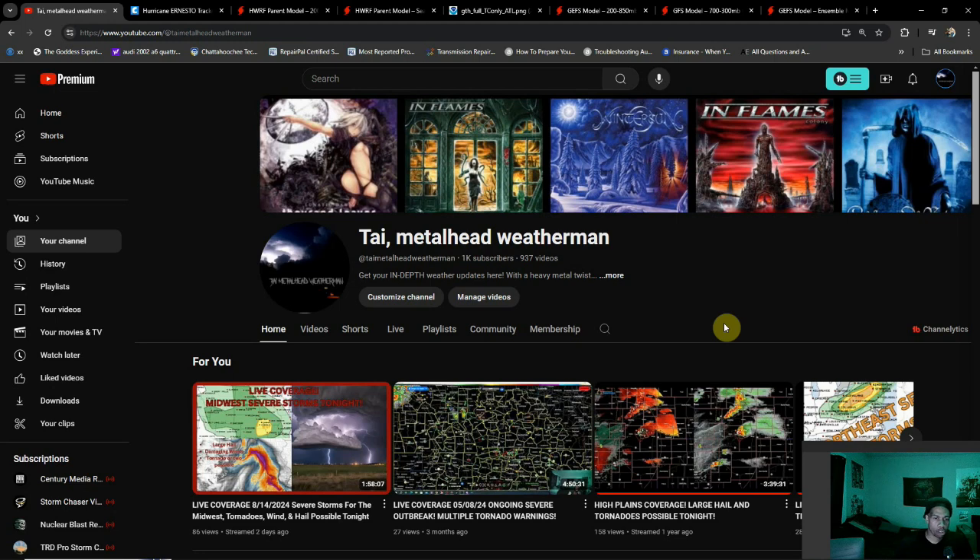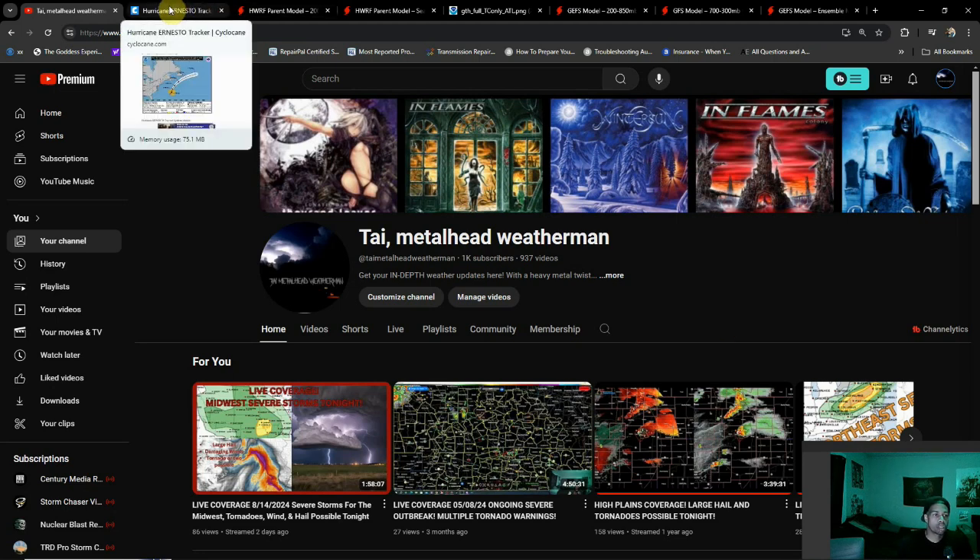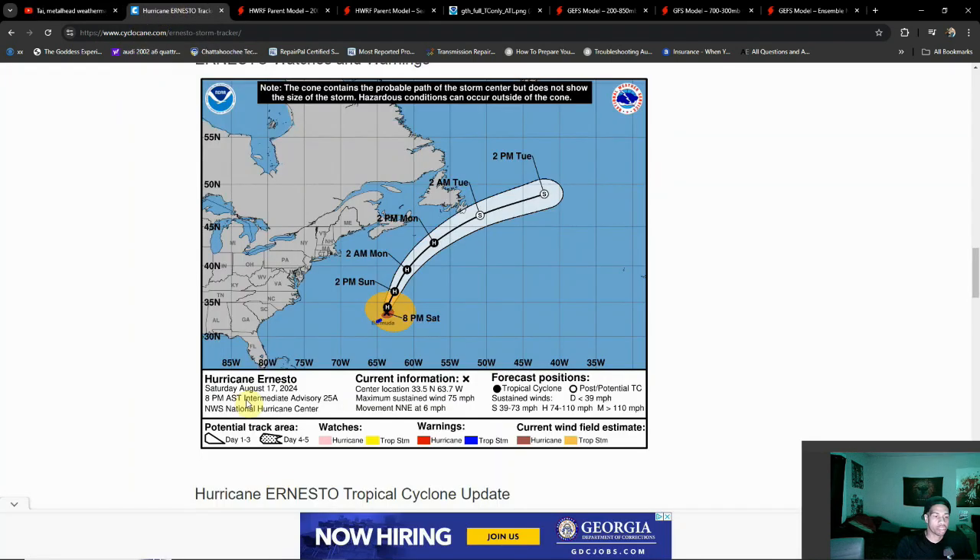Hey everybody, it's your metalhead weatherman here. Hopefully everyone's doing well this evening. We got brand new info on Ernesto — fresh off the press, the 8 o'clock advisory. Ernesto has done its thing with Bermuda and is now heading out to sea. We're pretty much ready to say goodbye at this point, as we're expecting him to be kicked out to sea by a trough coming in from the U.S. The Atlantic coast and Canada aren't really going to be seeing much in the way of impacts from the storm.